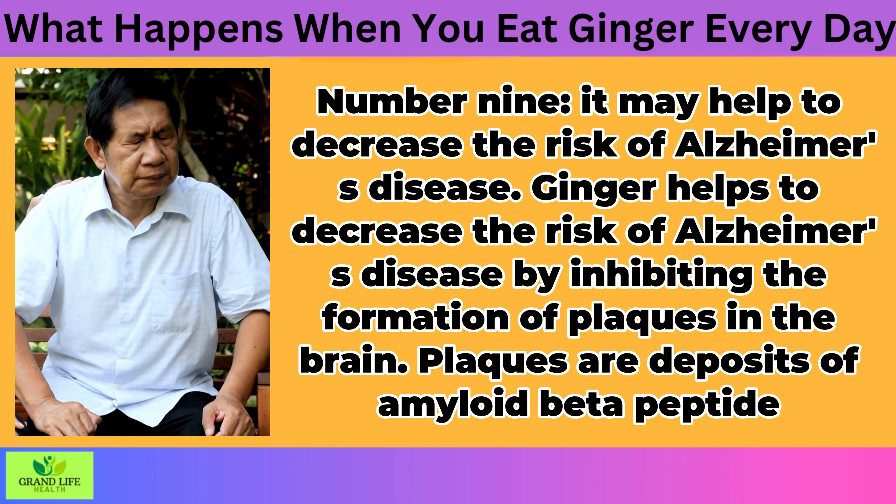People who have gallstones should avoid using ginger because it can worsen symptoms. It's important to talk with your doctor before taking ginger if you have diabetes or a bleeding disorder such as hemophilia, or if you're taking any medications for these conditions. Ginger may also interact with certain heart medications, so check with your doctor before adding it to your diet if you're on any of these medications.